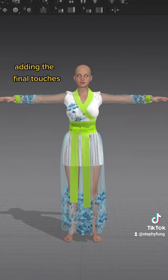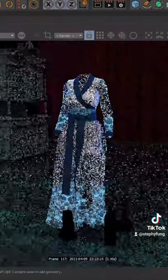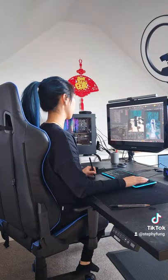After deciding the final touches, we bring it into Cinema 4D and this is where we give it a 3D environment to live in. I wanted to give it a teal world, and in the end, it looks like this.